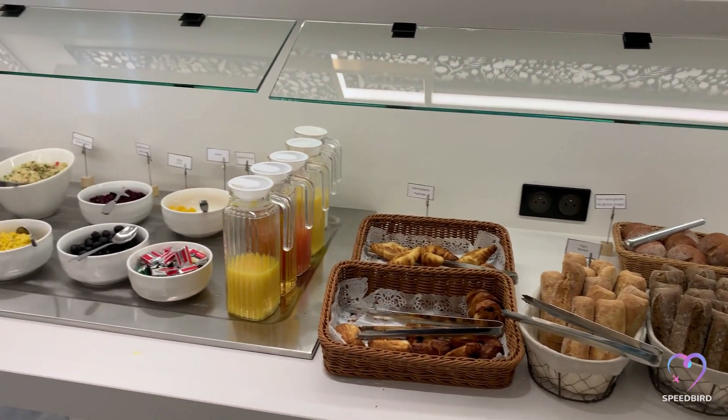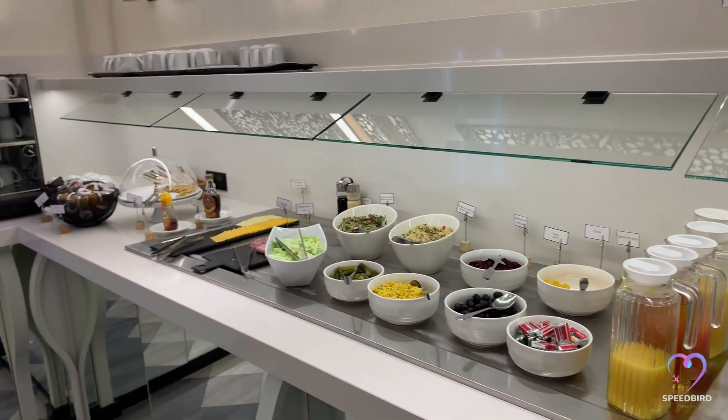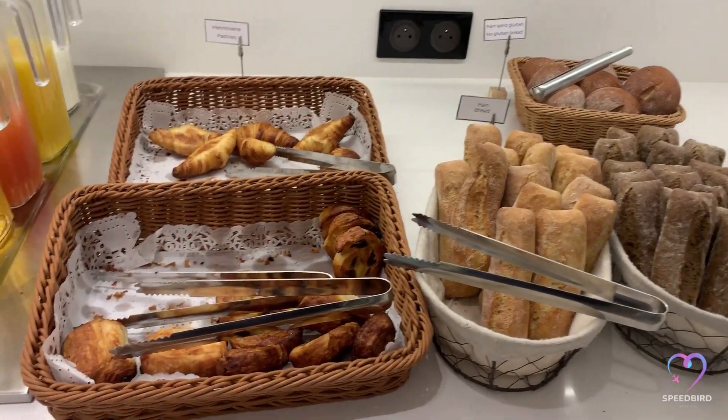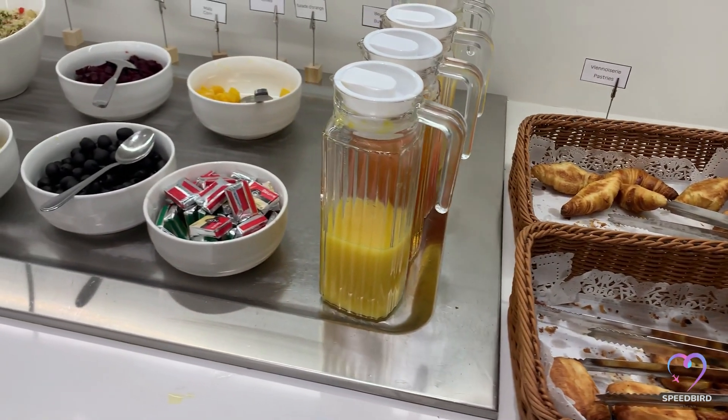During my visit to the lounge, breakfast was being served and the spread was impressive. The selection included an assortment of bread and croissants, various juices, a salad bar, ham, cheese, and even crepes.